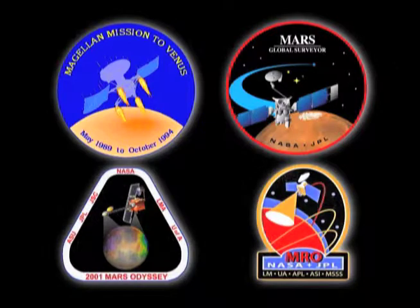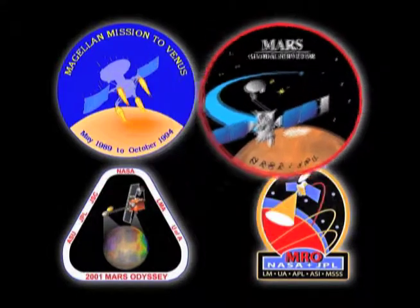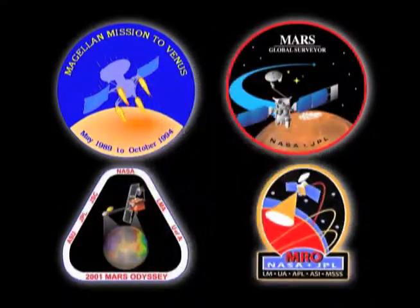Aerobraking has been used at four different missions so far. The first one was Magellan at Venus, and the second, third, and fourth missions were all at Mars: the Mars Global Surveyor, the Mars Odyssey mission, and the Mars Reconnaissance Orbiter mission.